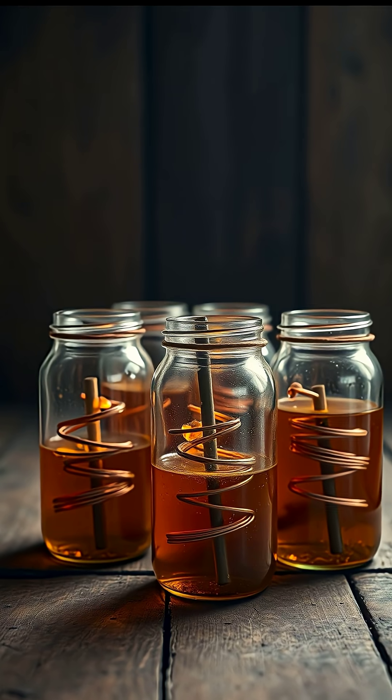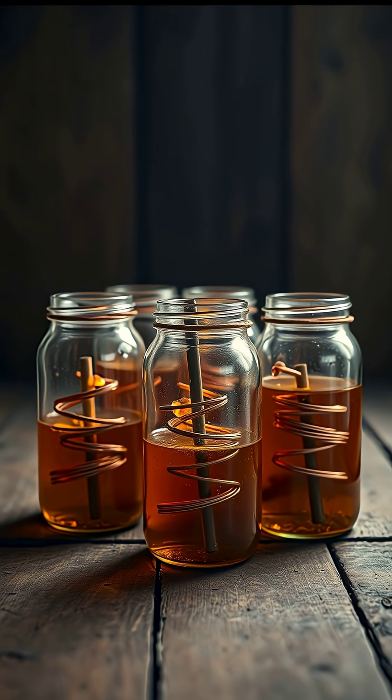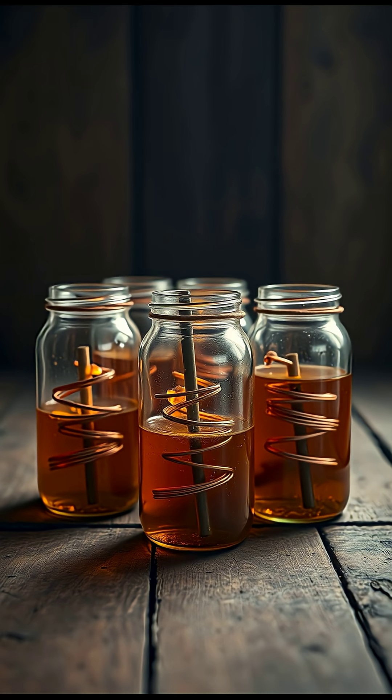Each jar held a copper tube wrapped around an iron rod, sealed tightly. At first glance, it looks ordinary. But when such a setup is filled with an acidic liquid like vinegar or wine, it produces a small electric current.